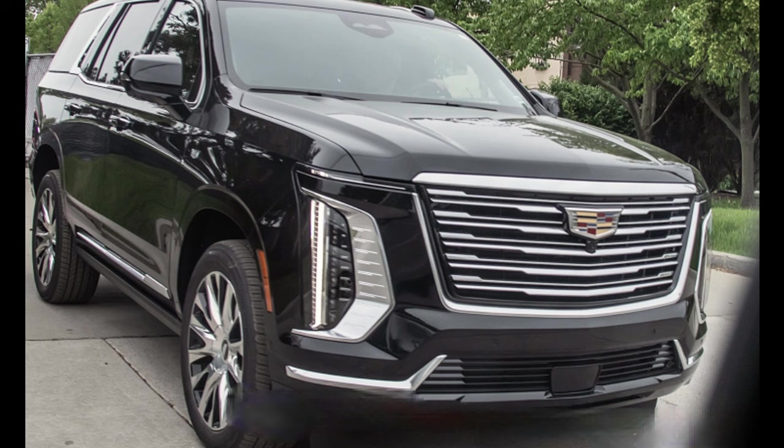From the side, the Escalade Premium Luxury Platinum features bright chrome window surrounds, while multi-spoke wheels with a bright finish enhance its flashy stance — giving it a very great presence overall.